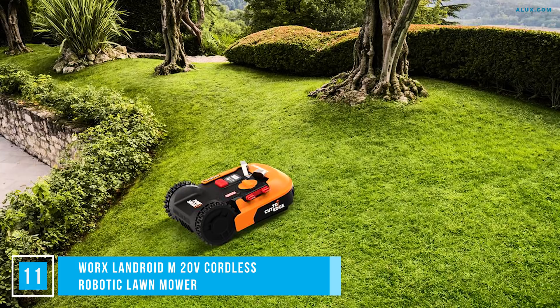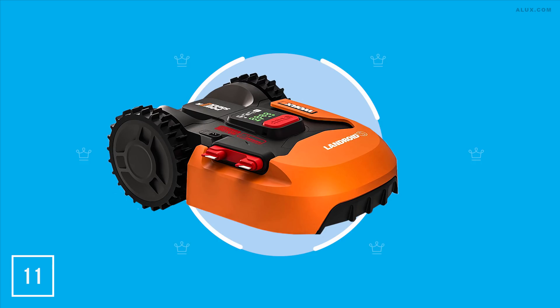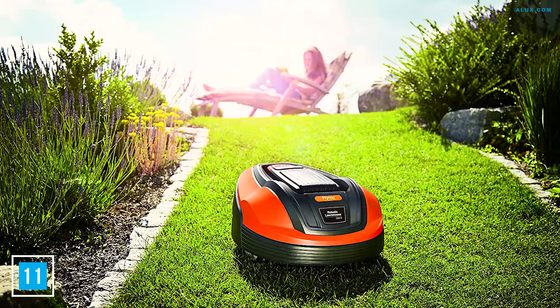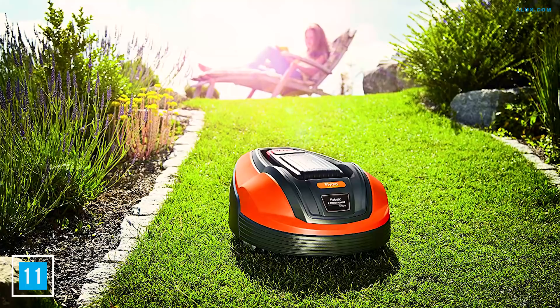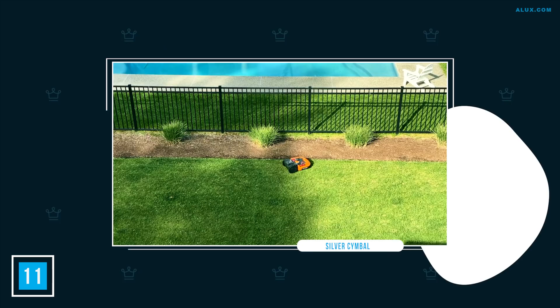Number 11: Worx Landroid M20V Cordless Robotic Lawnmower. If you think a robotic Roomba is cool, this robotic lawnmower will blow your mind. The Landroid can mow up to half an acre on just one charge with app-driven controls. Best of all, its quiet engine won't let on to the neighbors how you managed to keep your lawn looking so good. Forget a bulky ride-on mower — instead, invest $1,400 into this little guy.